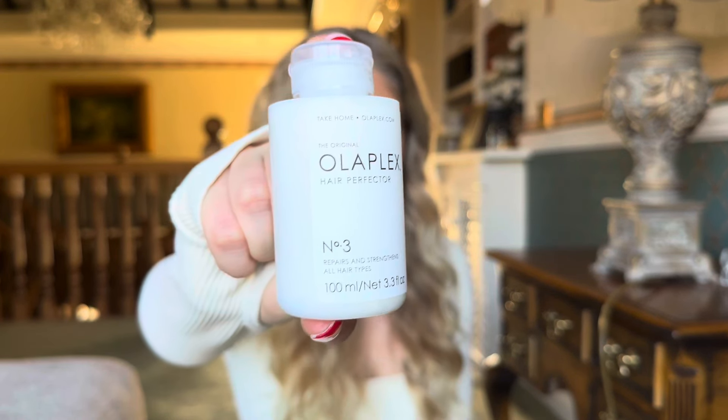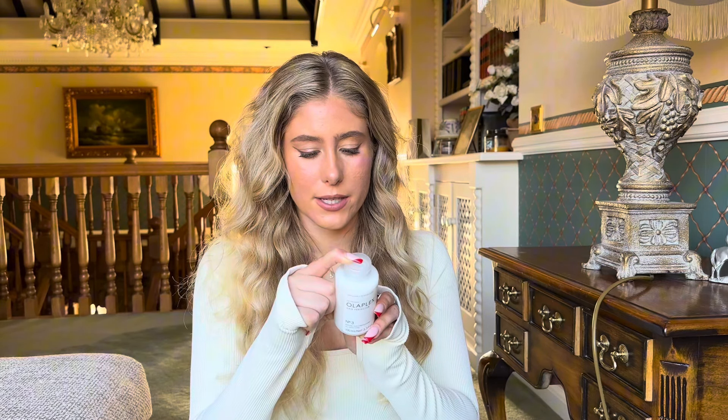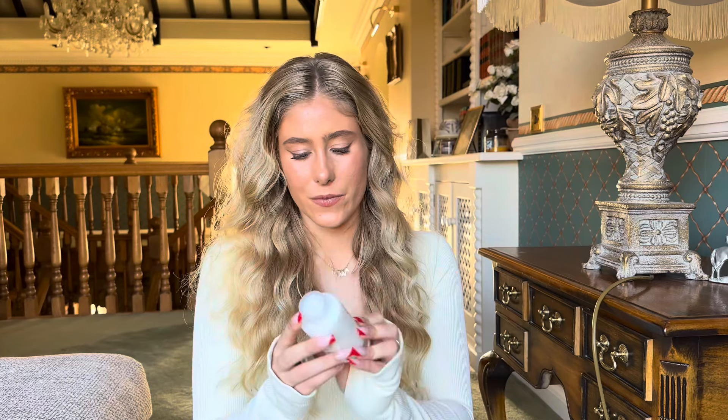Your first product is going to be Olaplex Number 3, which is a hair perfecter that repairs and strengthens all hair types. The instructions say to use it once a week, or two to three times a week for really damaged hair — apply on damp towel-dried hair in a generous amount from scalp to ends until thoroughly saturated. I run it from my root all the way down to the ends, which uses quite a lot of product because I do have a lot of thick hair.